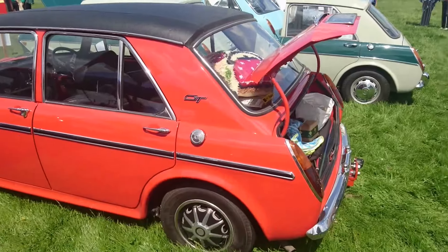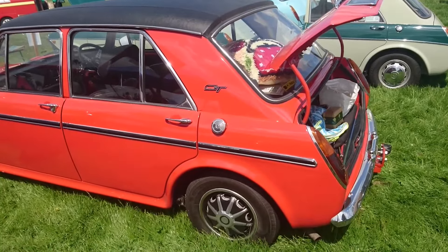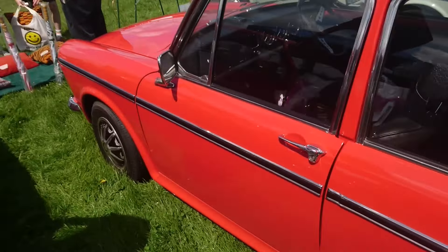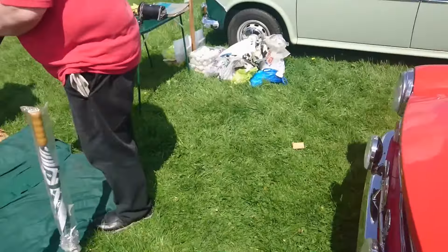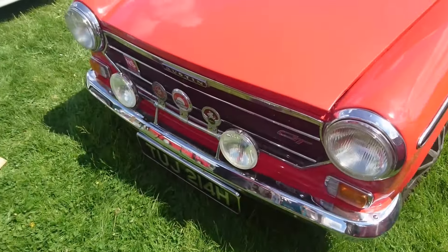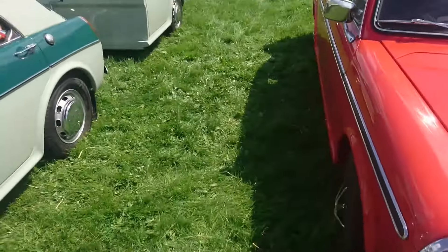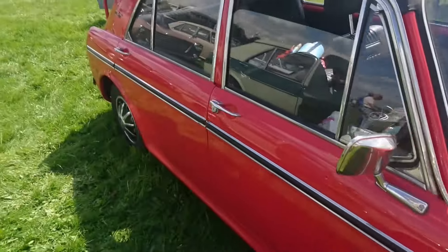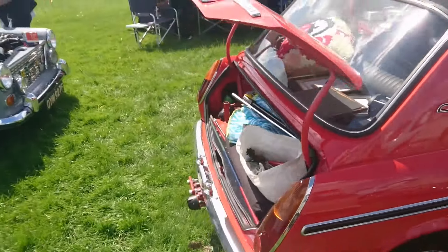I find it harder to tell the difference between a Mark II and a Mark III on the 1300 GT. But this is a Mark II, 69-70, if I can actually get back far enough to show it on camera. Told you the filming was terrible on this channel, viewers — because it is. It's not an exaggeration.